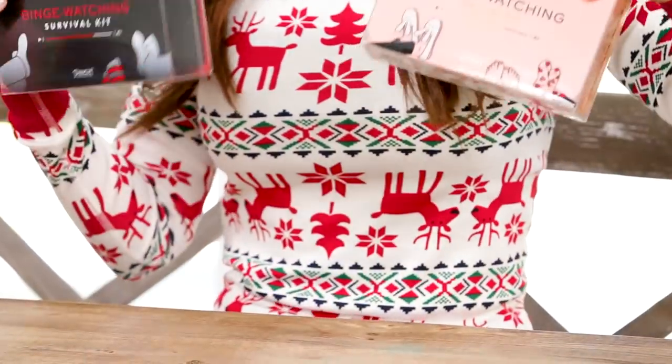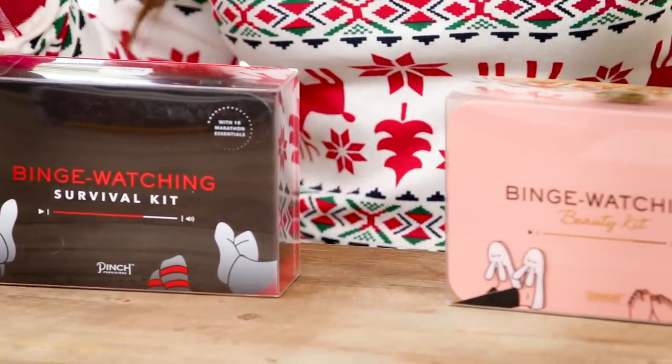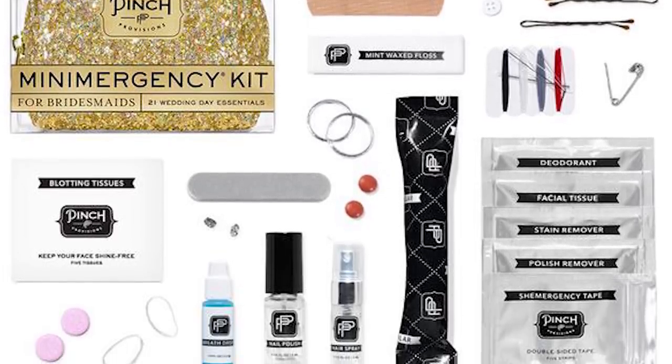The first gift that I found were these binge watching survival kits. I thought these were so neat because one of my favorite things to do over the holidays is to curl up on the couch, get really cozy, and binge watch a ton of corny holiday movies. I found both his and hers versions of these kits. They're made by Pinch Provisions. I really love this company. They have a mini survival kit which I keep in my purse — it has a little bit of needle, thread, band-aid. It's like an everyday little mini survival kit.